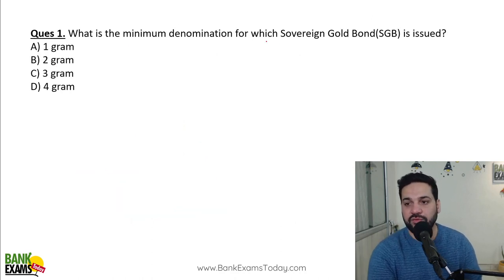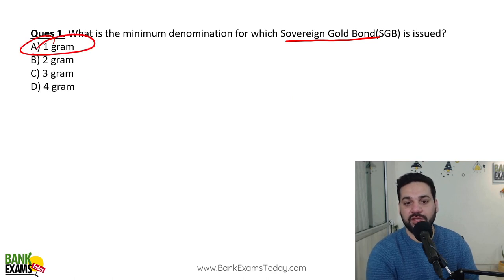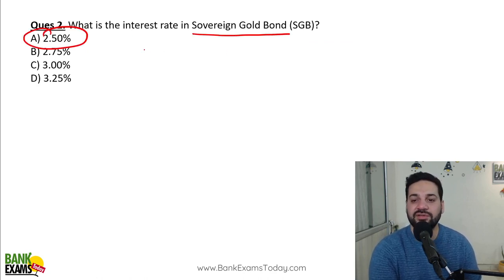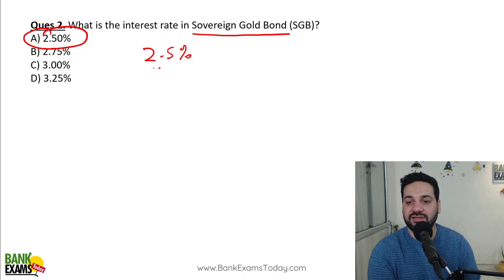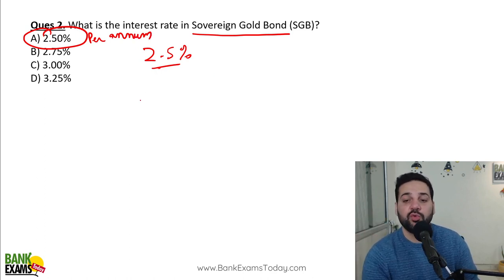What is the minimum denomination for which Sovereign Gold Bonds are issued? The minimum denomination is one gram. What is the interest rate? It is 2.5% per annum, paid in two half-yearly installments.